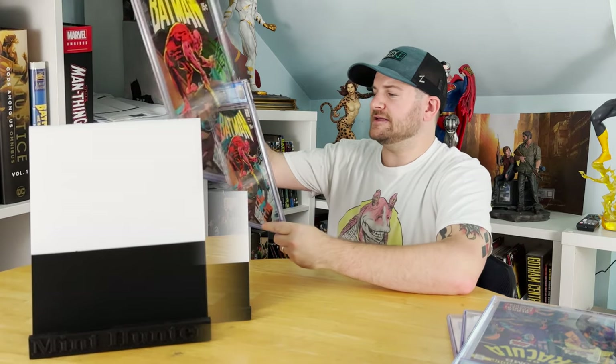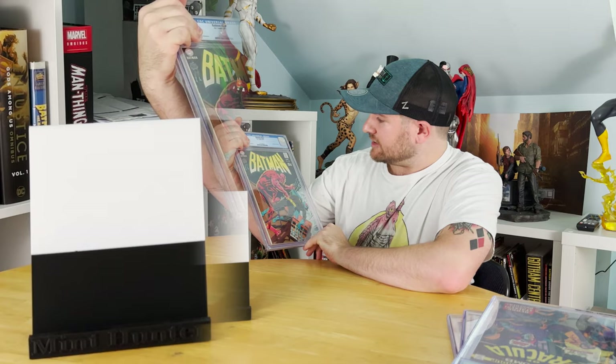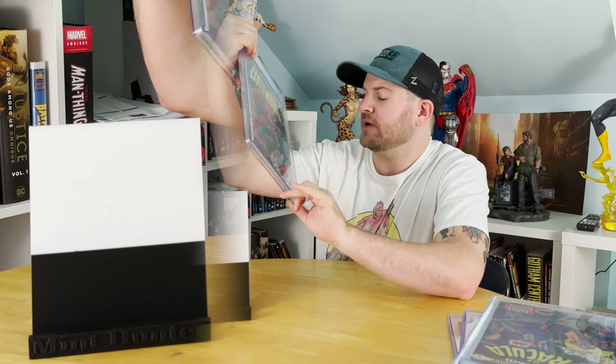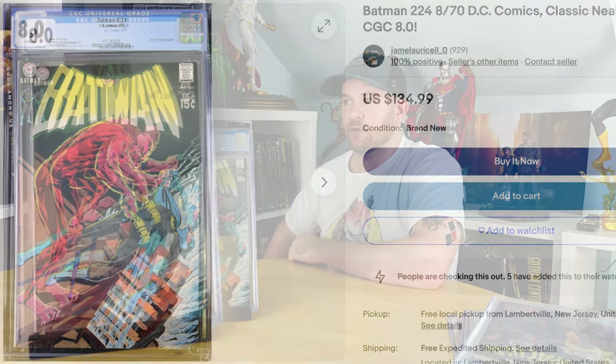How about Batman #224 from 1970? It does have a date stamp on it, and I think that did hurt the grade, but we're still looking good — there's a letter from Martin Posco. That is an 8.0 with white pages. If it wasn't for that little date stamp, it would have been higher. It's a ridiculously sharp-looking book. I'm really happy about that.